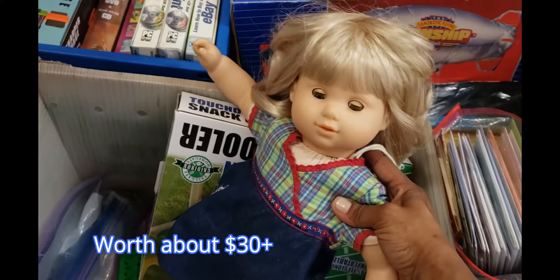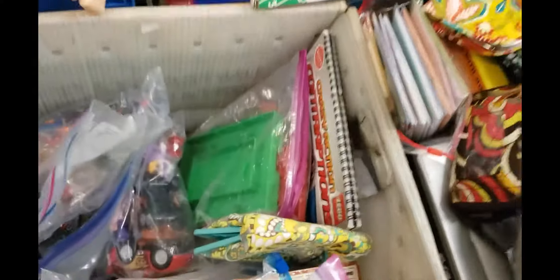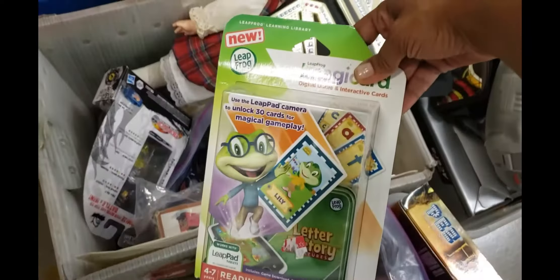There's a Bitty Baby Twin down there — some other toys, new in the package. And we've got a WWE belt.